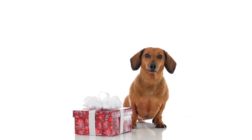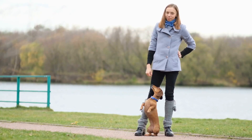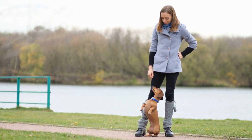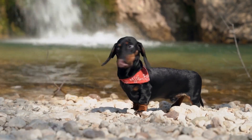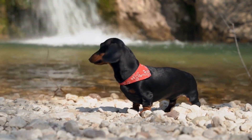Collecting toy dachshunds can be a fulfilling and rewarding hobby. It allows enthusiasts to express their creativity, connect with like-minded individuals, and own unique pieces of art. Each item in a collection tells a story and holds a sentimental value that goes beyond its monetary worth.